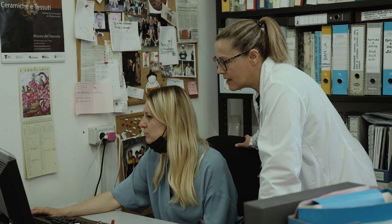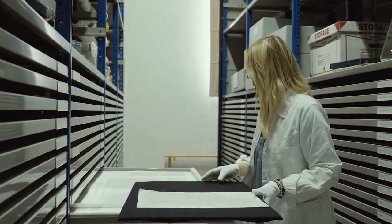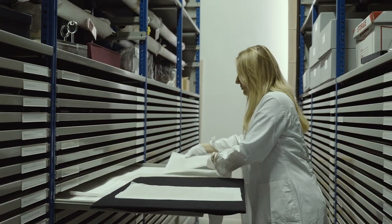Con l'avvento della meccanizzazione, che è arrivato rispetto ad altri centri tessili leggermente in ritardo — quindi si parla del 1850 — chiaramente la città si è specializzata in tutto quello che è il filone della lana cardata. Con il cambiamento e la nascita del sistema moda, Prato ha saputo affrontare anche tutta una serie di prodotti che non erano in questa tradizione, e quindi si è avuto una grande diversificazione produttiva.